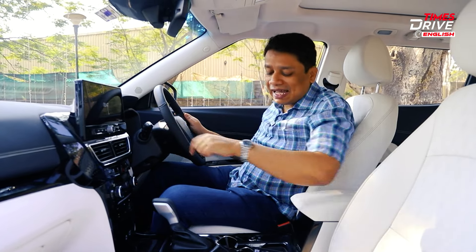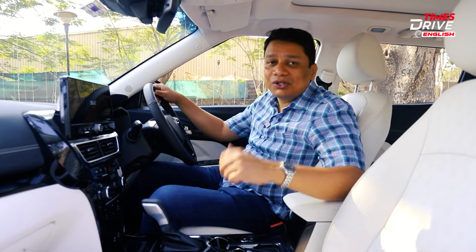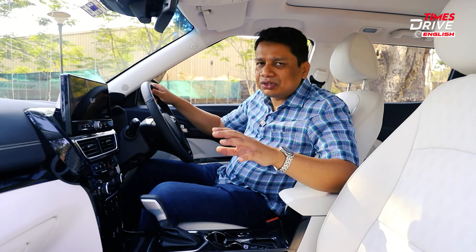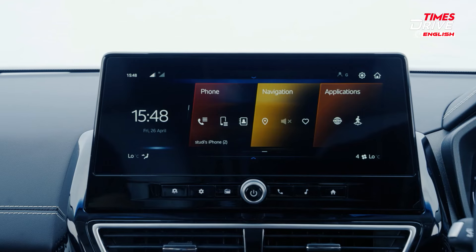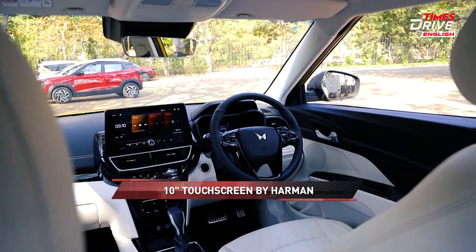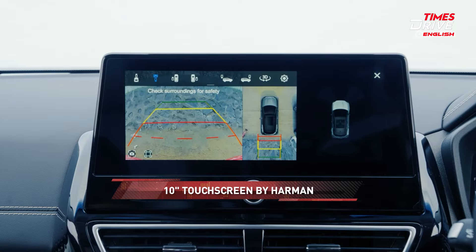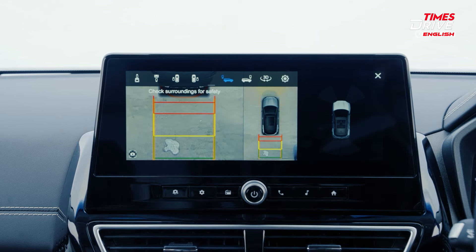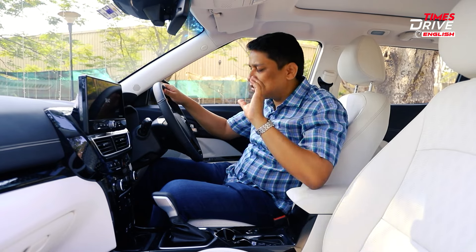You also get automatic headlamps and an electric parking brake with auto-hold — again, things some mid-size SUVs miss. In terms of value for money this car is top class. You get a big Harman sound system and a good 10-inch touchscreen. The only issue is that the rear-view camera resolution isn't the best — it could have been improved.